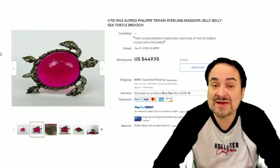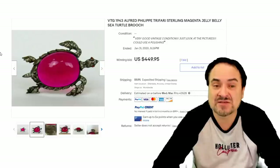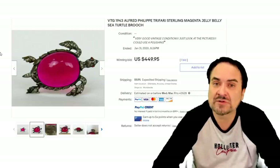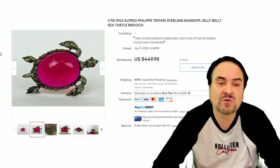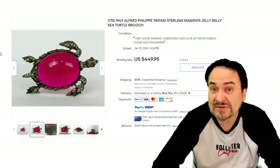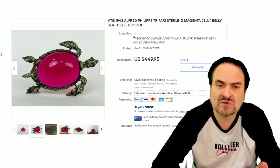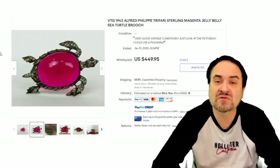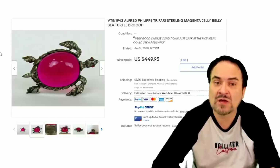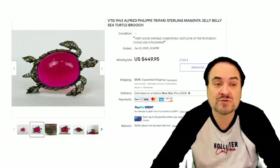Now, this one I do like. This is a 1943 Philippe Trefari Sterling Magenta. The colored stones usually always go for some decent money. The majority of the Jelly Bellies you find are going to be a white or clear color, basically. So this one's quite attractive. This same basic design comes with different colored stones in it, so you could run into an emerald or a clear one as well, signed the same way. Nice one here, basically, for $450.